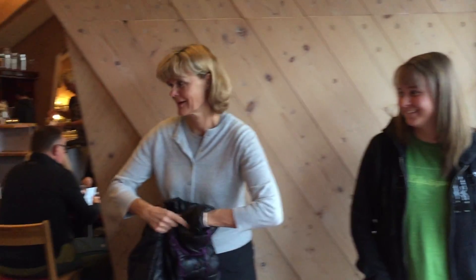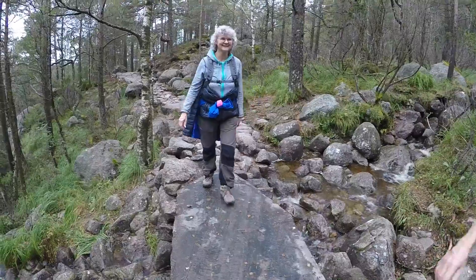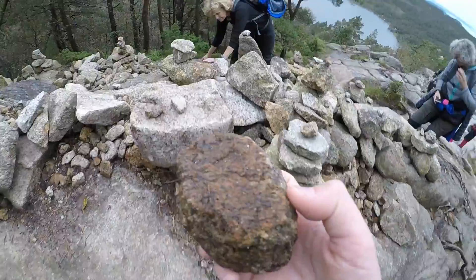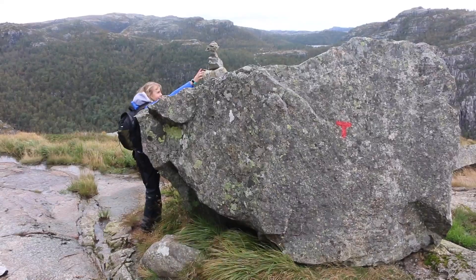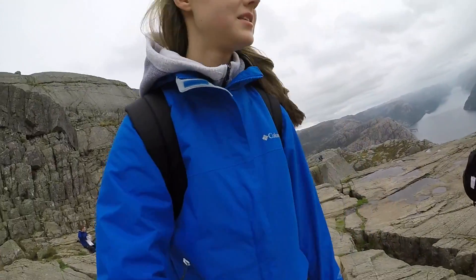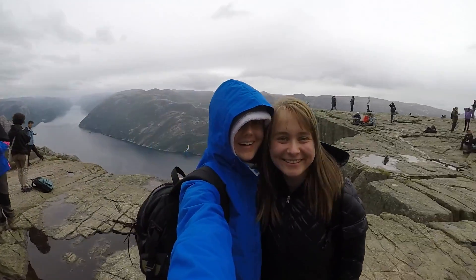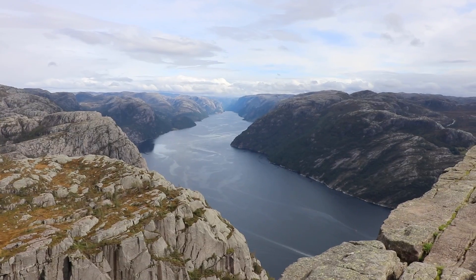The next morning, after a good night's rest and a good breakfast, we started to hike up to Preikestolen. After a good bit of walking, we reached the top — and it was about the most amazing place I think I've ever been.